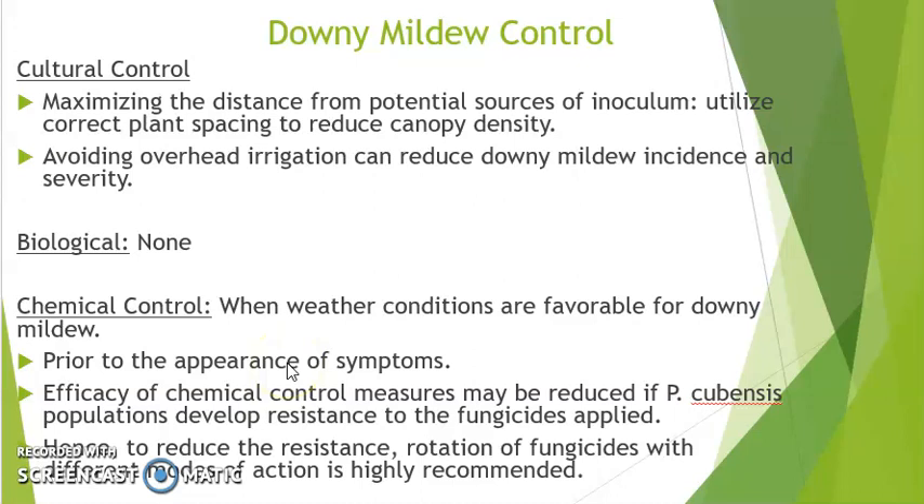Chemical control is the most commonly used method to control this disease. Farmers spray their fields with fungicides prior to the appearance of symptoms. They normally spray these fungicides in a rotational manner in order to prevent the development of resistance to these fungicides.